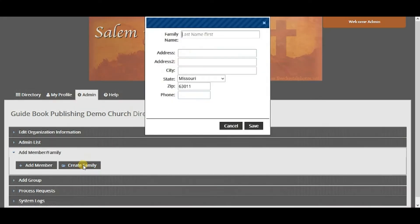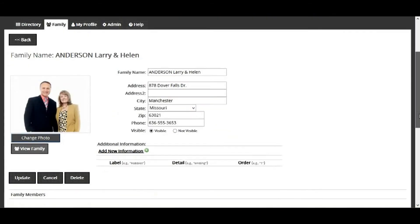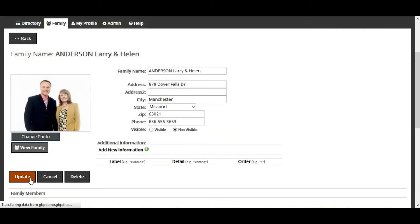This allows all generations access to your congregation's information in the format that they are most comfortable with using. Designated directory administrators can quickly add new members to the online directory, making them feel welcome and connected. Members who are no longer a part of your congregation or organization can immediately be hidden or deleted.